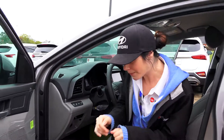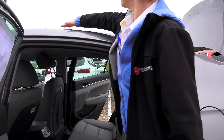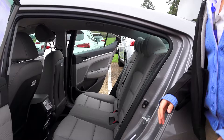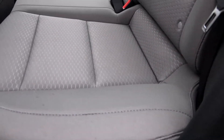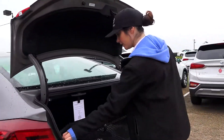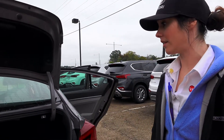You got your power windows with the automatic down for the driver. In the back, you can see how the Yes Essentials cloth material will actually bead the liquid off rather than soaking into the seat itself. And in the back, you have plenty of space for at least four to six good-sized people to fit in there.